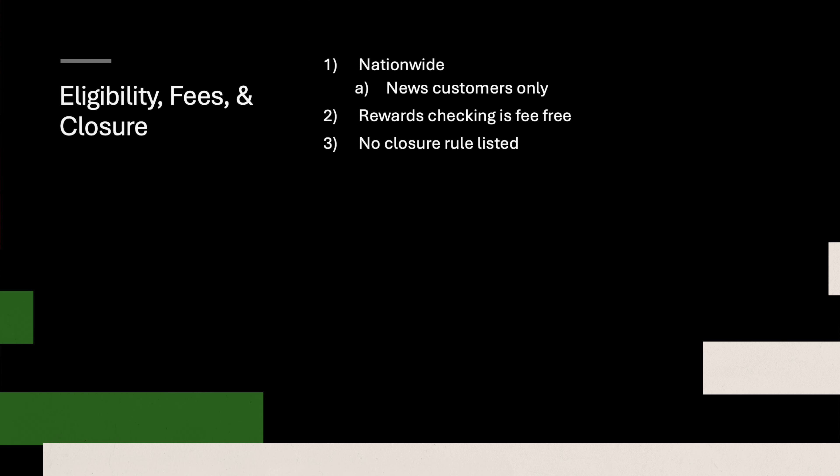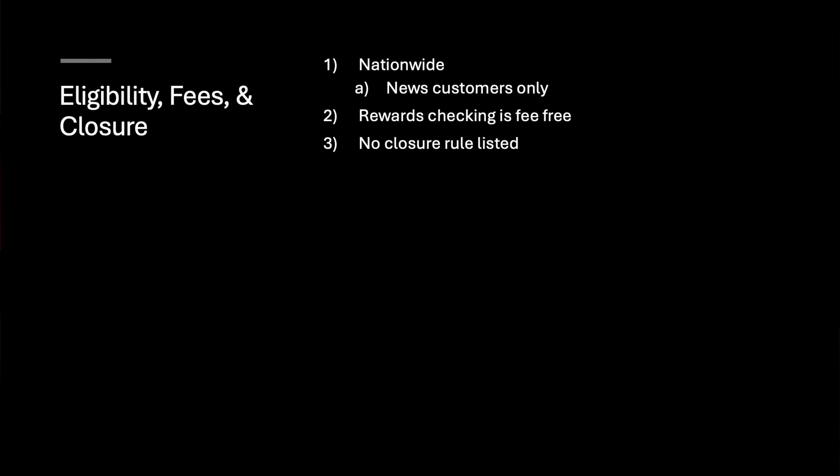Here you have it. As you may have guessed, this is nationwide. Now they do say new customers only — I don't know what the real churning rules are like. Sometimes people can slip in after the fact, but right now it does say new customers only. The rewards checking account, which is the one you want, is fee-free, which is good. I've had my account open forever — I only leave five bucks in there to keep it open for the referrals. And of course, there is no closure rule listed, so you could shut this one down.